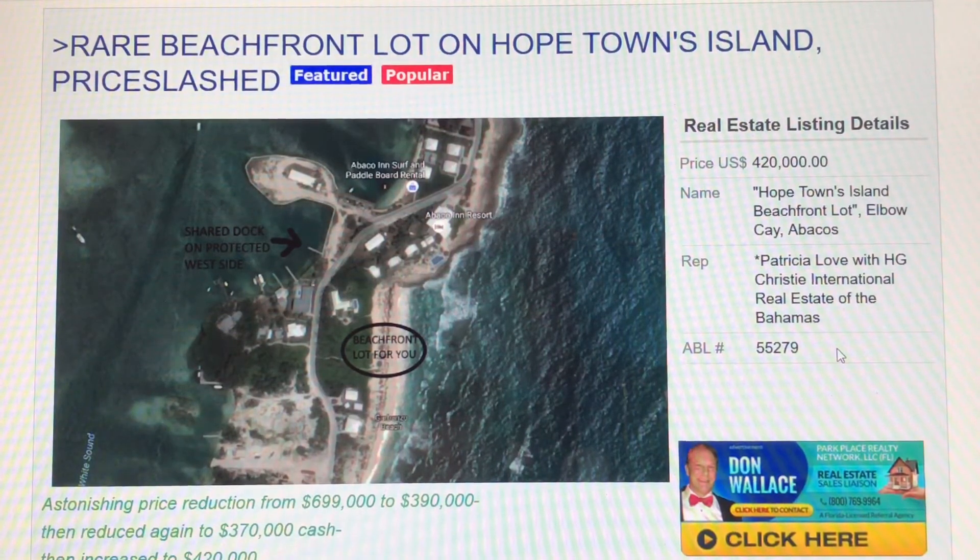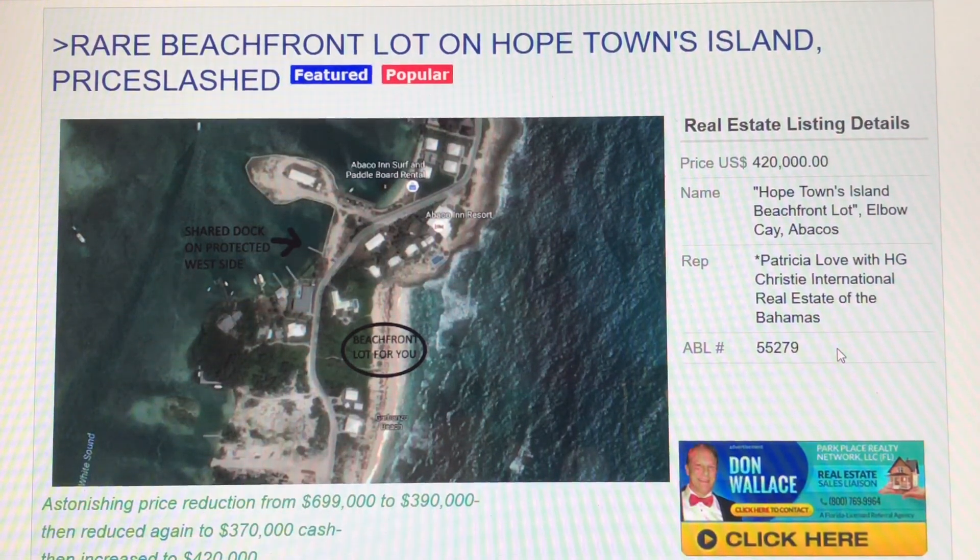To be introduced to an outstanding real estate agent in the Bahamas, in your hometown, or anywhere in the world, just call me at 800-769-9964. I'm a real estate sales liaison with Park Place Realty Network, a Florida-licensed referral-only brokerage. Thanks. Don Wallace, AllBahamasListings.com. Make it a great day.